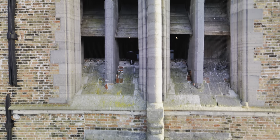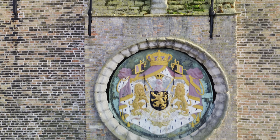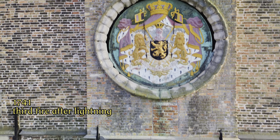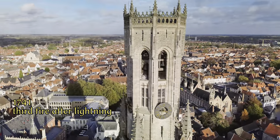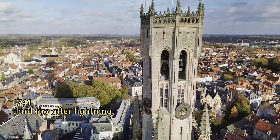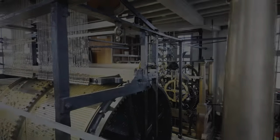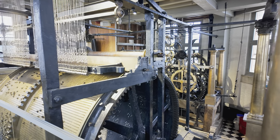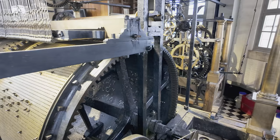This tower, which once — before time existed — decided how the city's citizens spent their days, suffered a last major setback in 1741 when lightning struck and again destroyed the wooden spire. This was particularly annoying, because since 1523 something very special had gradually been created in this tower: the bell tower no longer always had to be operated by the carillonneur in person.